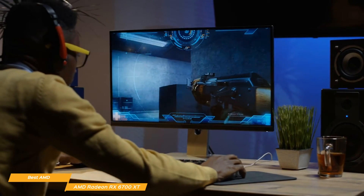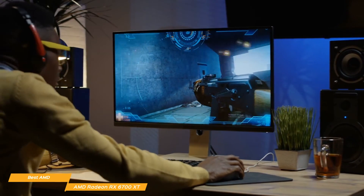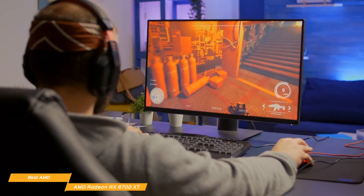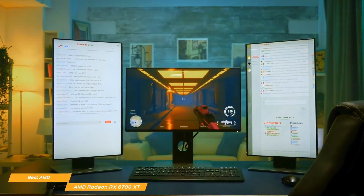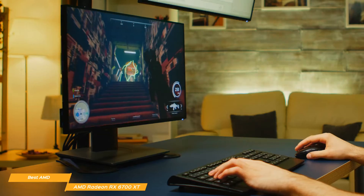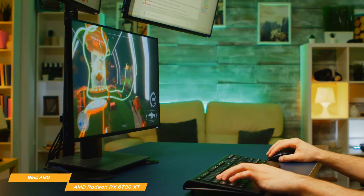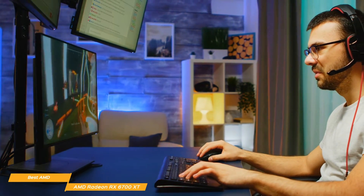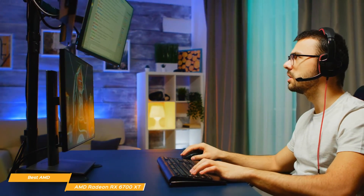Unfortunately, unlike the NVIDIA options, the ray tracing technology is first generation and does have a noticeable impact on performance. However, for most games, rasterization performance is more important, and the RX 6700 XT holds its own here. The speed can also slow at 4K, but its excellent performance at lower resolutions still makes it worth it. The AMD RX 6700 XT is the best AMD graphics card available, especially if you primarily game at 1440p or value rasterization performance over ray tracing.